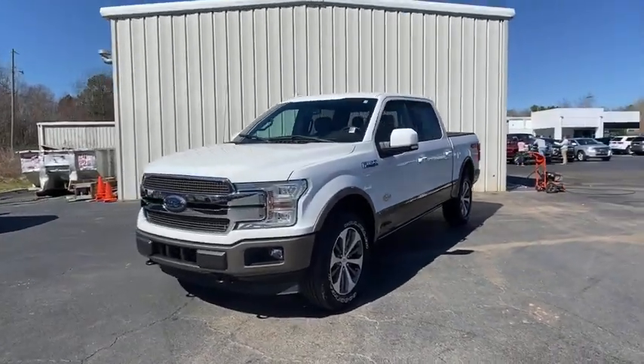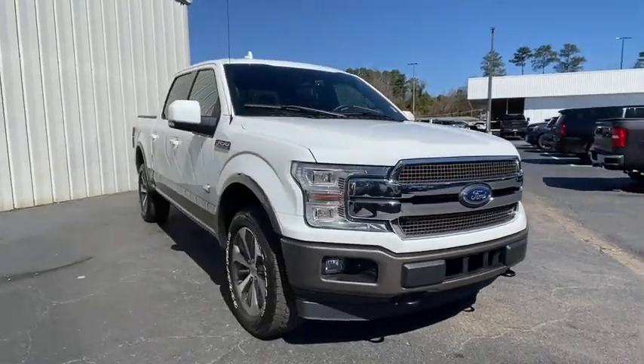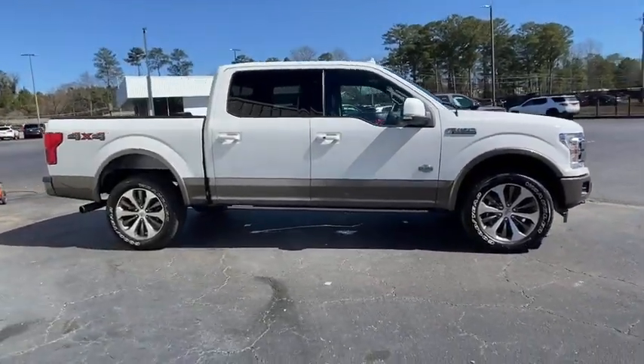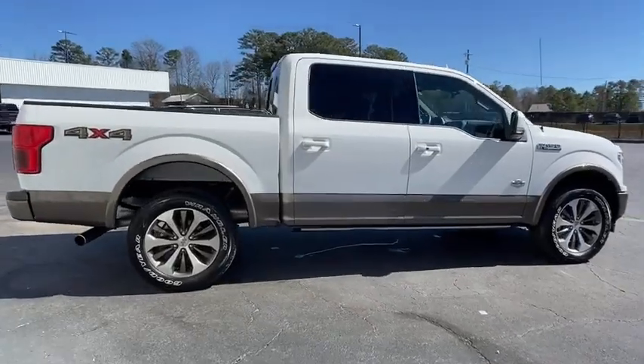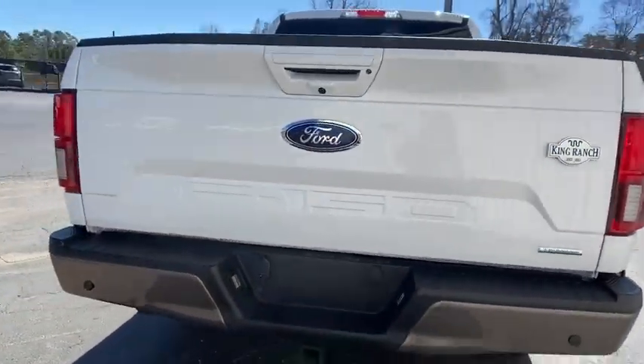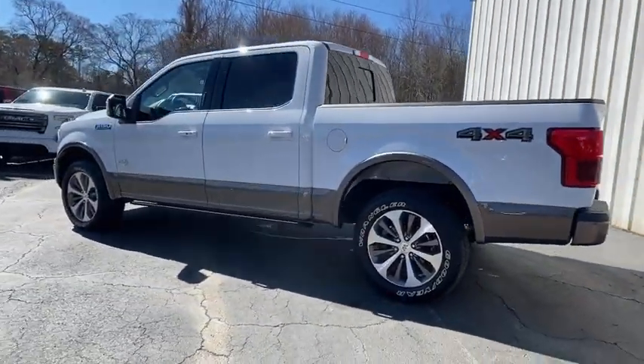Come test drive the 2021 GMC Acadia. The GMC Acadia is great capability coupled with exceptional safety, offering better highway fuel economy than any other passenger SUV, advanced technology and thoughtful ergonomics. The Acadia is a premium utility that rejects compromise.